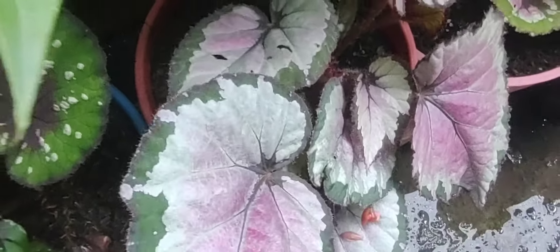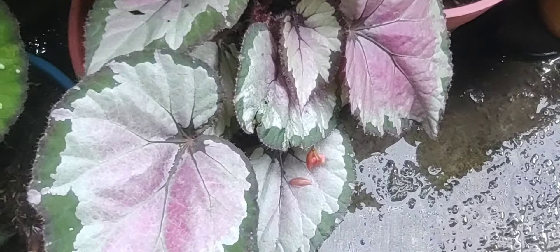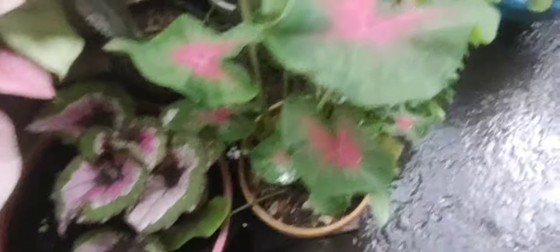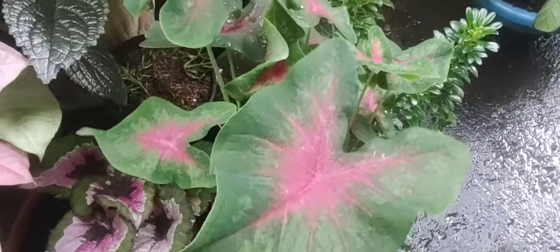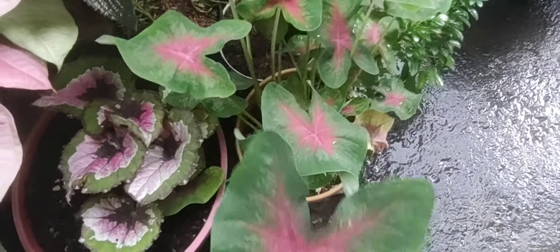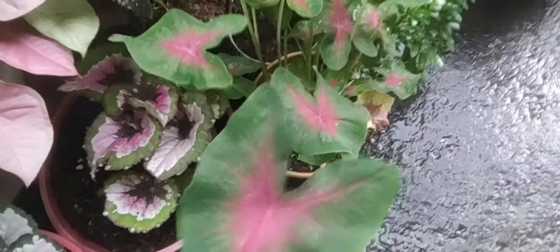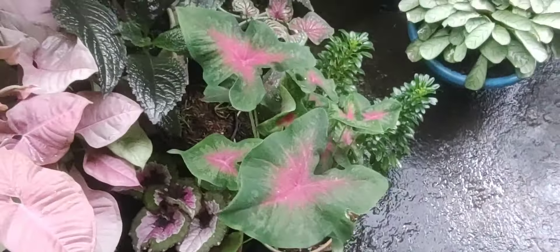Quería mostrarles las begonias — mire cómo están de lindas, hermosas. Este también es nuevo, es un rescate. Uno también tiene que rescatar plantitas: rescatar es que las tiran a la calle, las cortan, las dejan por ahí. Este estaba en un parque, habían podado y estaba casi moribunda. Entonces me la traje y mire cómo está de preciosa todo lo que ha crecido. Es otro caladio, pero está muy lindo.